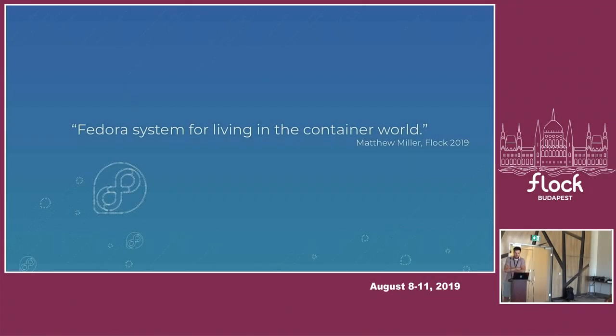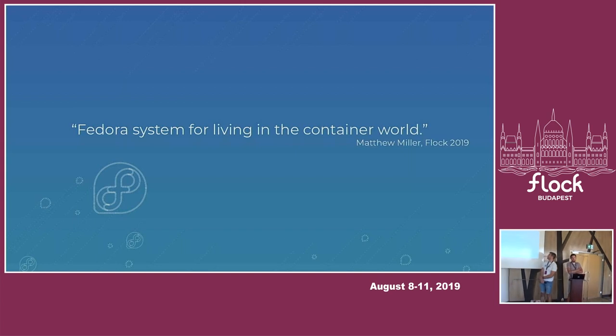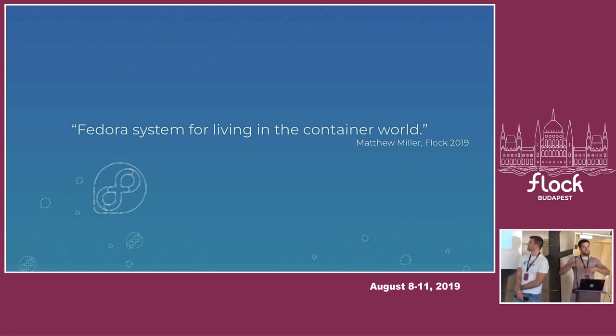I put this on the slides yesterday because I like what Matthew Miller said about Silverblue — that Silverblue is basically a federal system for living in the container world. That really makes the point, like maybe we could replace it with that Toy Story picture with containers everywhere. That's how we can describe Silverblue.